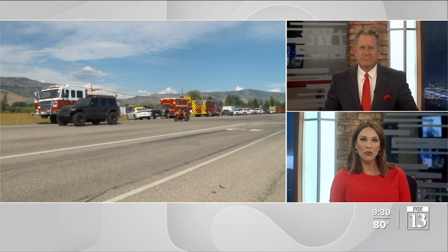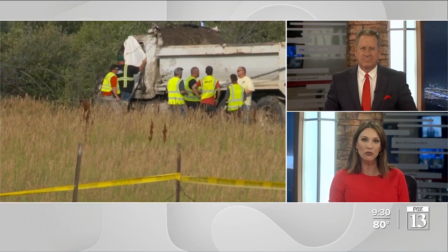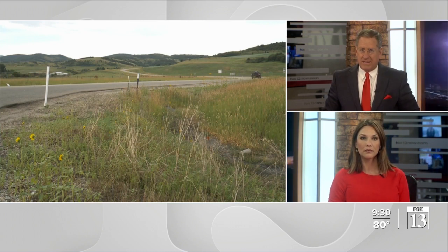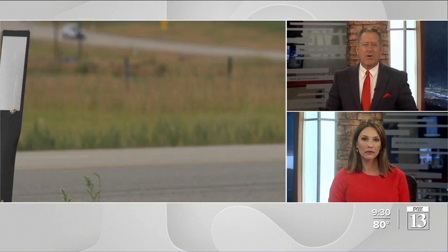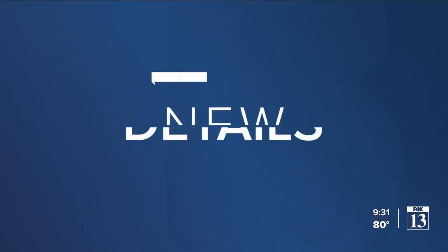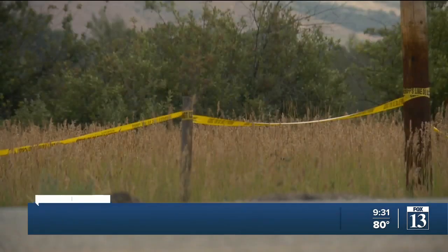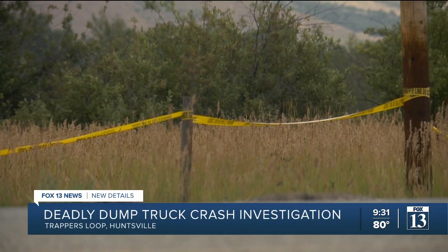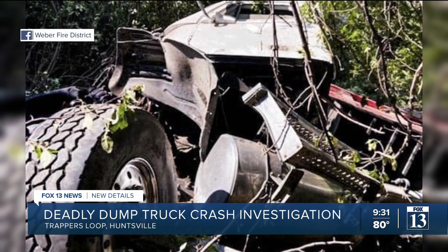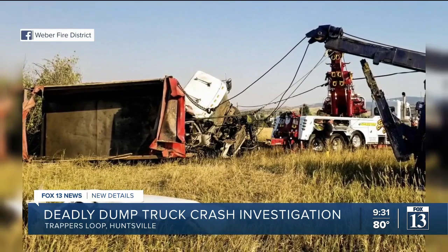Investigators are now looking into where a dump truck driver went into Pine View Reservoir. Fox 13 News reporter Chris has an in-depth report tonight. A driver was killed after his truck crashed on Friday. It was last year that the Weber Fire shared pictures on Facebook of a dump truck that also ended up in a deep ravine near SR 39.